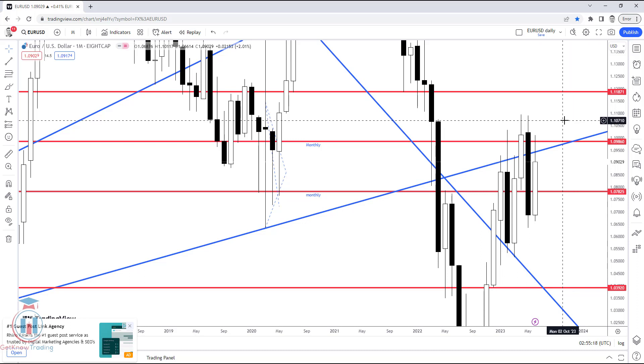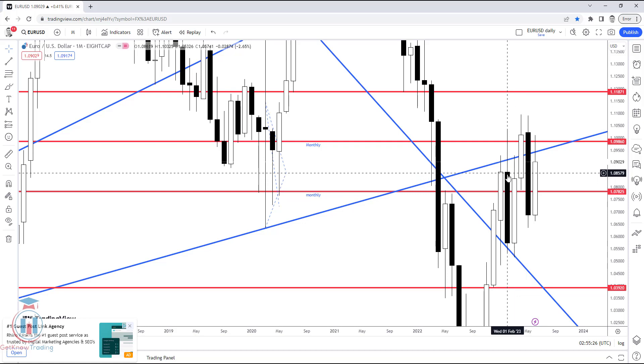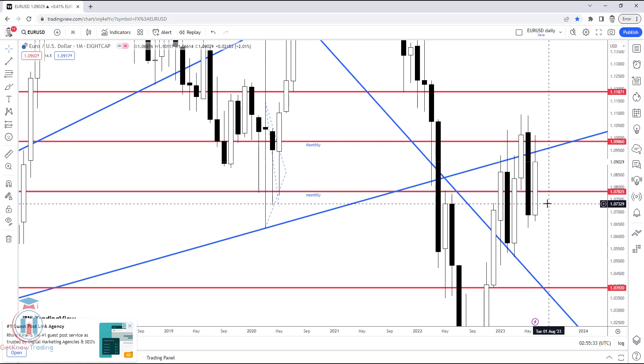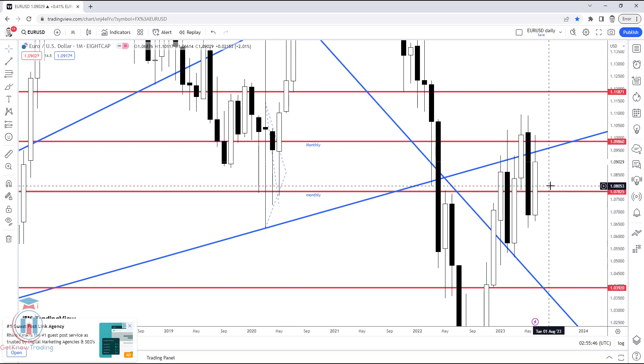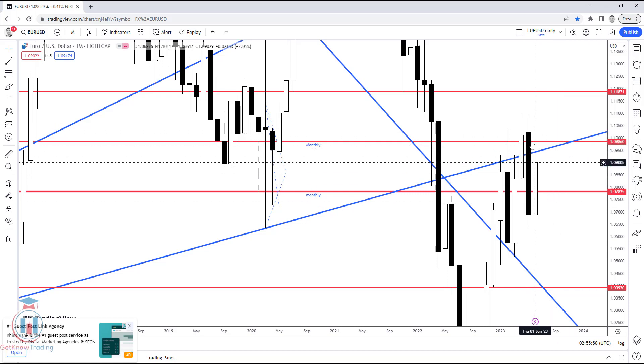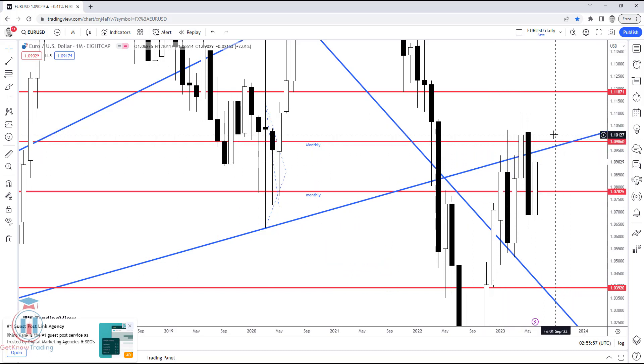The critical level on the monthly timeframe to the upside is around 1.1, and to the downside the first key level is around 1.073. These will also be visible on the weekly timeframe. As the overall picture looks bullish, I am expecting the price will try to reach higher levels and make a breakout to the upside. I am still waiting on the monthly timeframe to see where the breakout will happen in the following months.